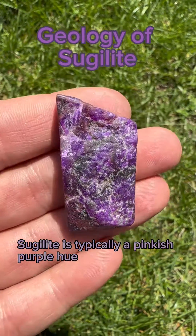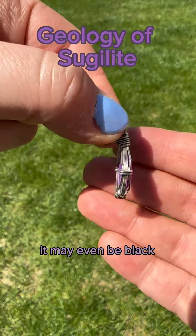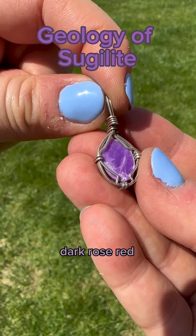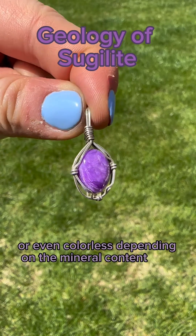Sugilite is typically a pinkish purple hue but can range from lavender to deep purple. It may even be black, palish brown yellow, dark red rose, blue purple, or even colorless depending on the mineral content.